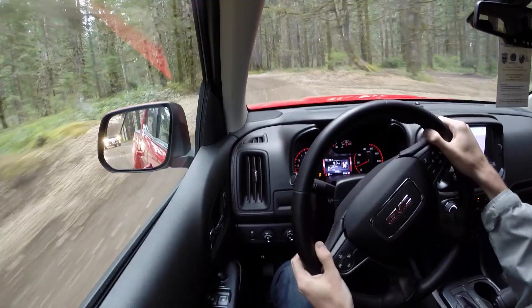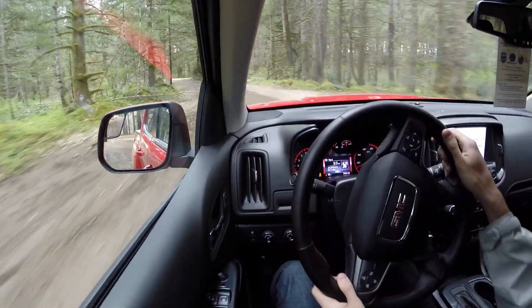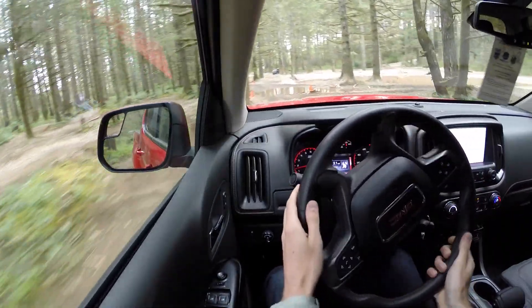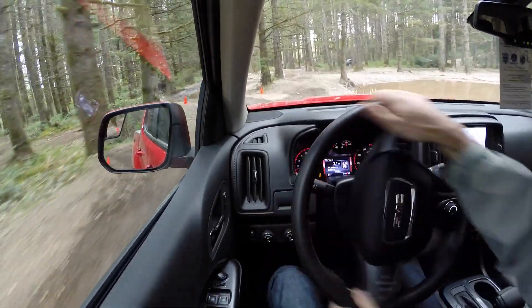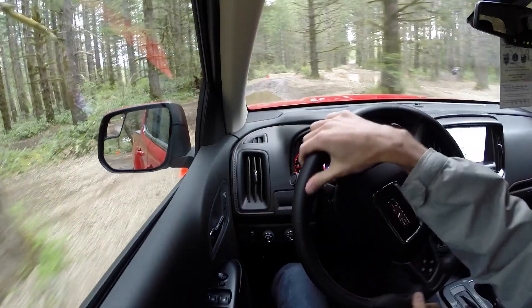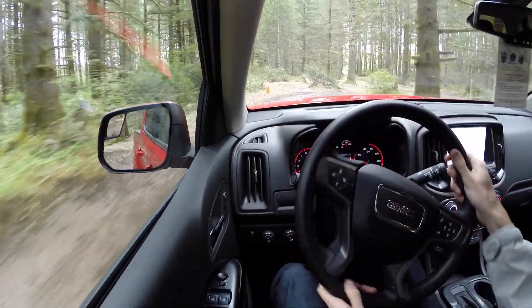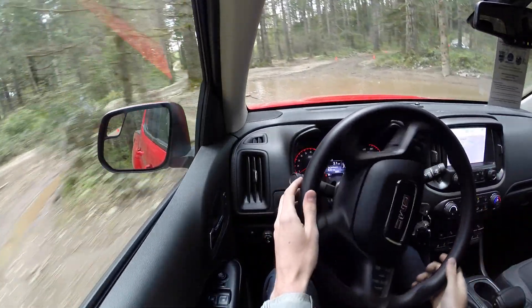We're going to see how this thing does off-road. I've got the traction and stability control off, and it is in four-wheel drive high. Here we've got a little bit of water to go through. Overall it seems to steer the direction I aim it. Fairly quiet inside and comfortable. Here's the deep water section.